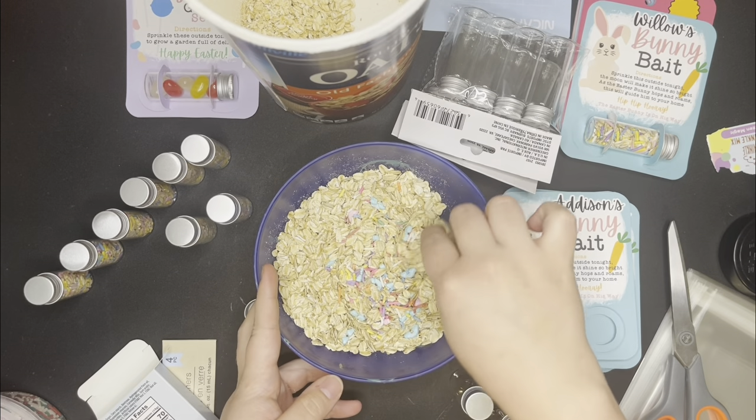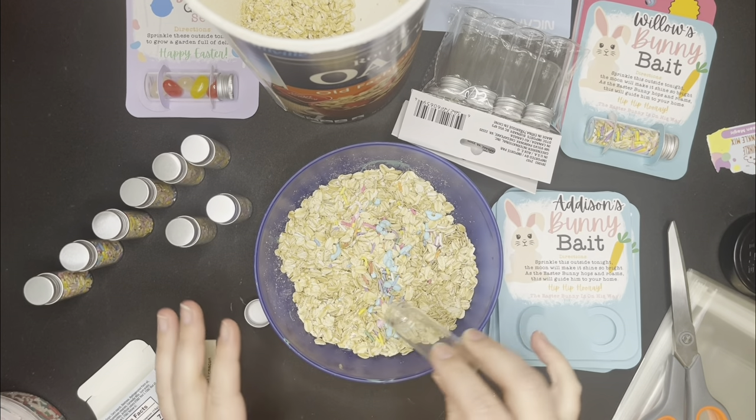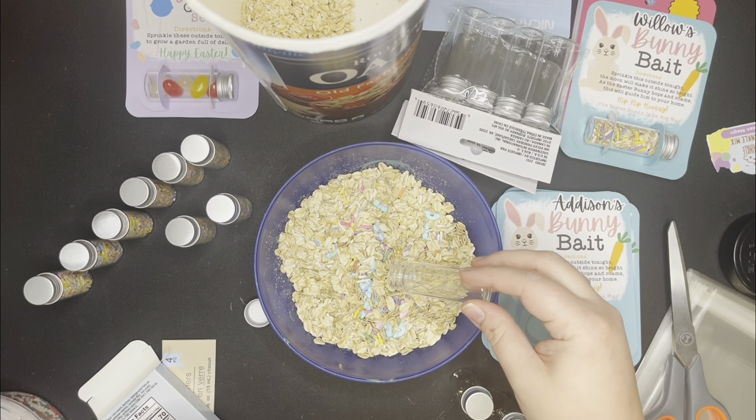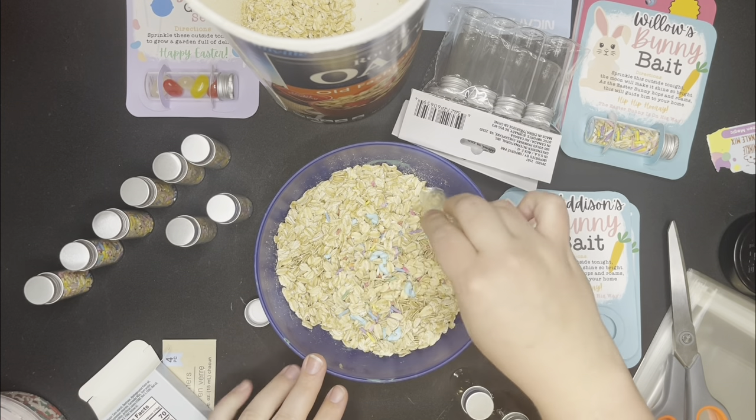Besides these bunny bait cards, if you have success and you want to do more — we did the magic reindeer food at Christmas and those were a hit as well.